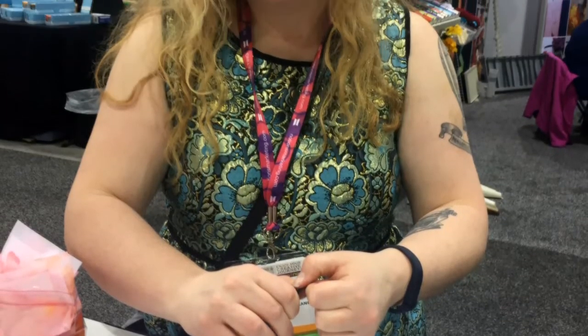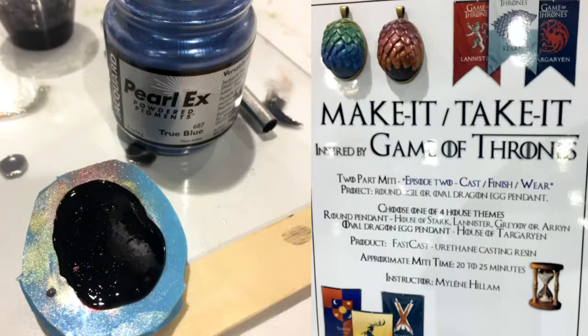In addition to walking the floor of the show, Saturday was the day I got to work in the Prime Publishing booth doing a quick tassel make-and-take craft. Many of the vendors at CHA offer make-and-takes with their products, and I think this Game of Thrones-themed resin project was my favorite.